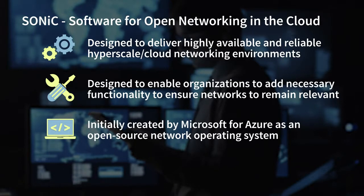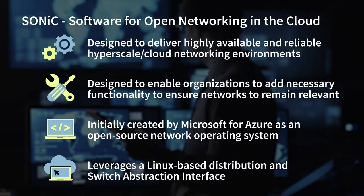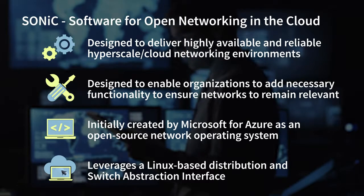It was initially created by Microsoft for Azure as an open-source network operating system. Subsequently, Microsoft donated the code to the Open Compute project, and SONiC was born. It leverages a Linux-based distribution and a switch abstraction interface software to ensure it can run on heterogeneous network switch hardware. Ultimately, SONiC was created to provide network switch software that leveraged software-defined networking solutions in order to deliver unified control of the network environment.